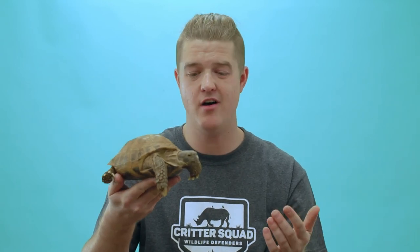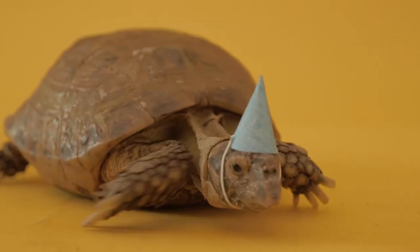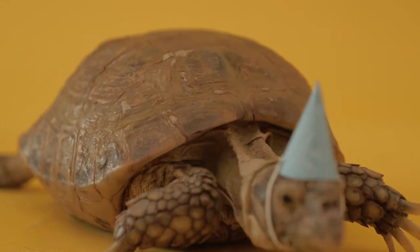So he just marched around, wore his little hat, and had a blast on set. These guys are super cool — we hope you guys enjoyed and we'll see you guys later.